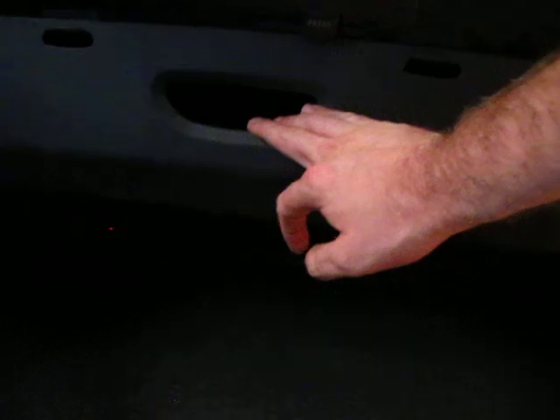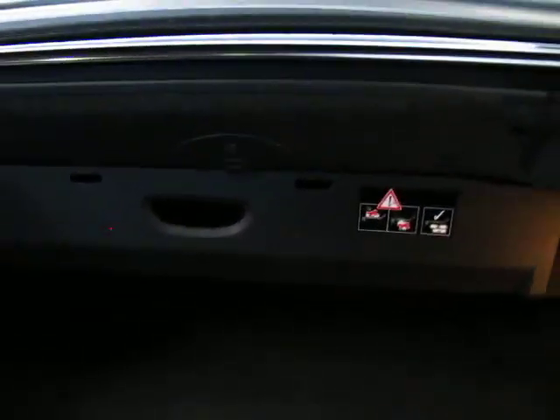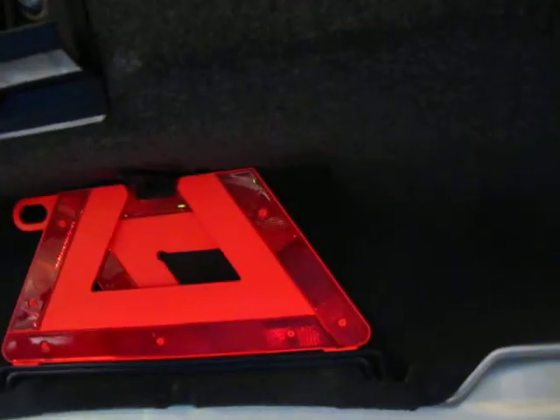It's got a med kit. When the roof's down, this section is down like this, but if you're not actually using the roof you can put that up to give you a lot more boot space. There's a warning triangle in there as well.